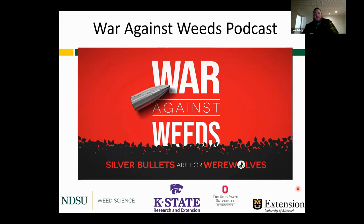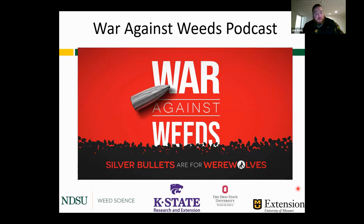For additional resources, check out the 'War Against Weeds' podcast — we have one or two episodes on adjuvants, including Greg Doll for 30 to 45 minutes. Find those episodes using the title search. There's also a QR code on screen to bring you back to the weed guide. That concludes my portion of the lecture.